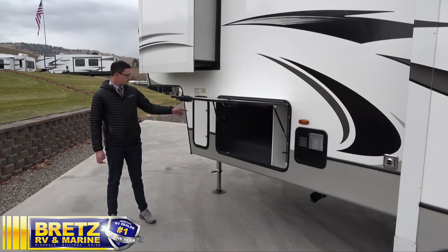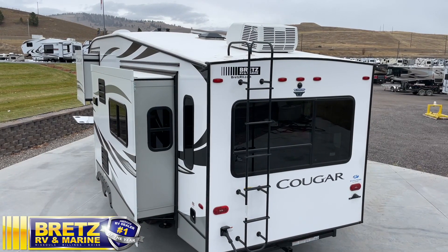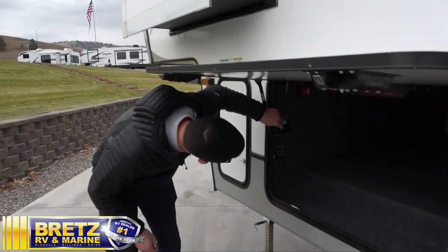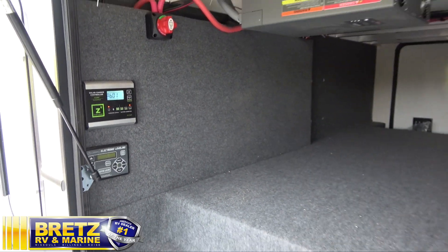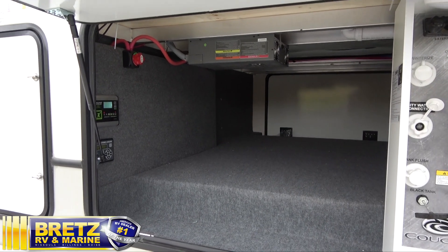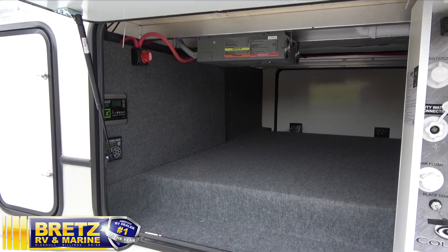We'll start here with the solar system. This Cougar has an off-the-grid package, so it's got a 190-watt solar panel on the roof, already wired into the batteries. It's got a solar controller down here that lets you know what the batteries are doing and how much power is in there. It's also got a 2,000-watt inverter up there that's already run to most of the outlets inside, and they're all marked to let you know which ones are hot and which ones aren't.